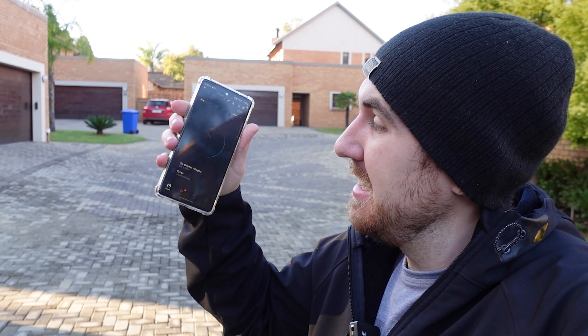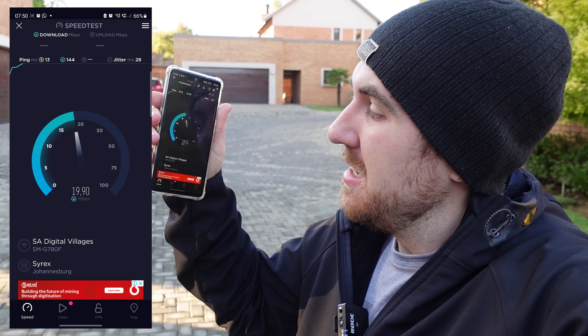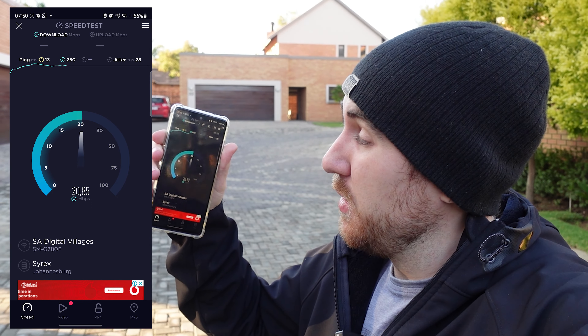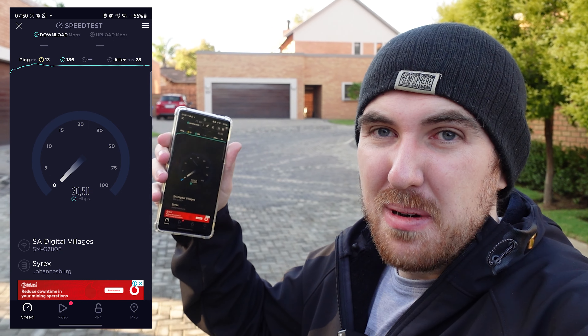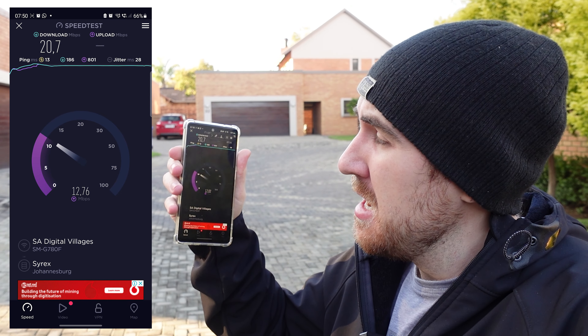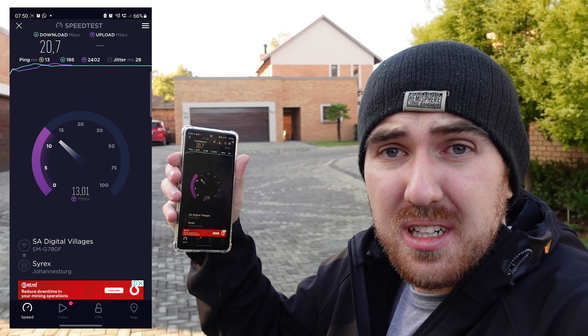Now around 50 meters away from the house — it's over there — and we still have a signal. Running a test: download comes in at around 20-22 Mbps. Upload is slower, but still — 50 meters away on the 5 GHz band. I've actually found that 5 GHz is slightly better range-wise here, which is strange, but it's still reaching.